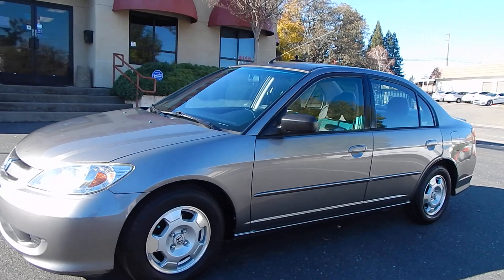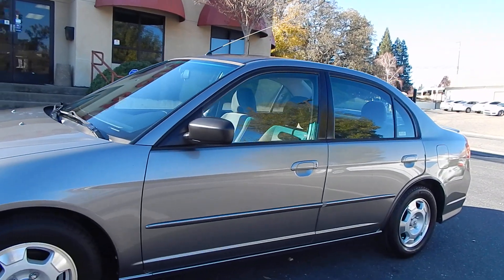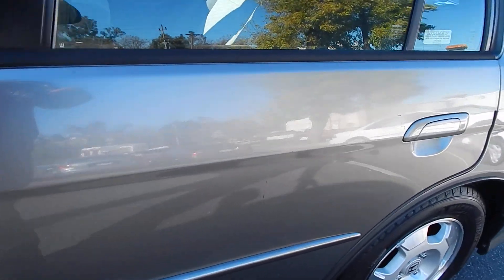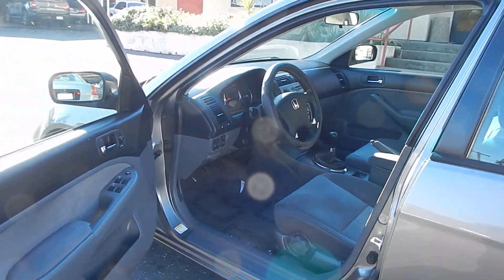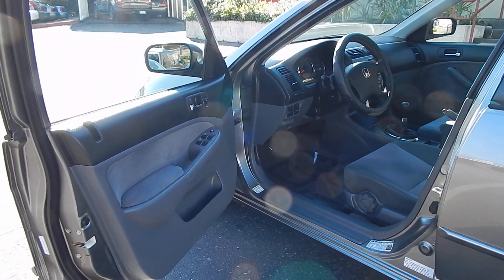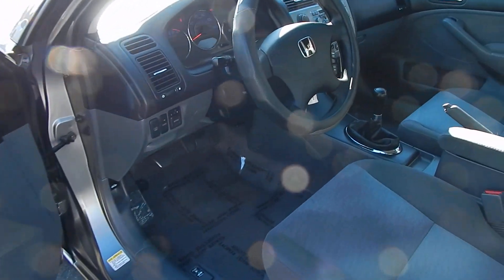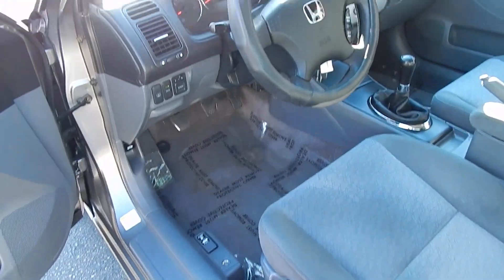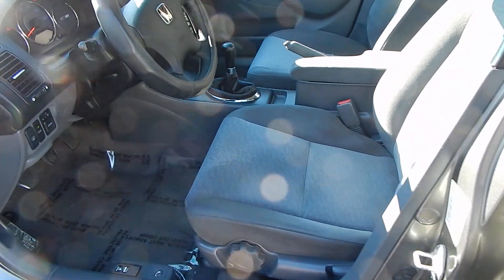Four matching Michelin Defender tires all the way around — very good tires, high fuel efficiency, comfortable, and long tread wear. It just shows that the previous owner spared no expense in the upkeep and maintenance of this vehicle. You could have easily gone with a knock-off or Chinese brand tire and saved hundreds of dollars, but they decided to put a set of nice Michelins on there.